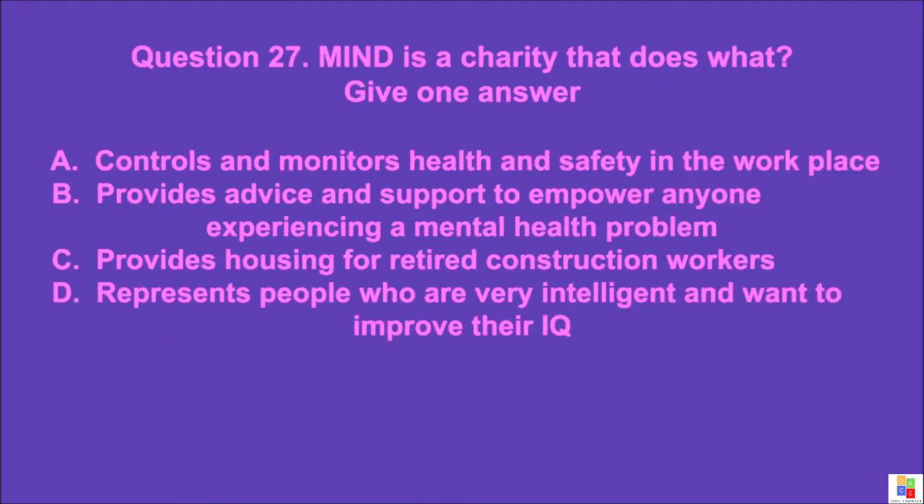Question 27: MIND is a charity that does what? Give one answer. A: controls and monitors health and safety in the workplace, B: provides advice and support to empower anyone experiencing a mental health problem, C: provides housing for retired construction workers, D: represents people who are very intelligent and want to improve their IQ. The correct answer is B.